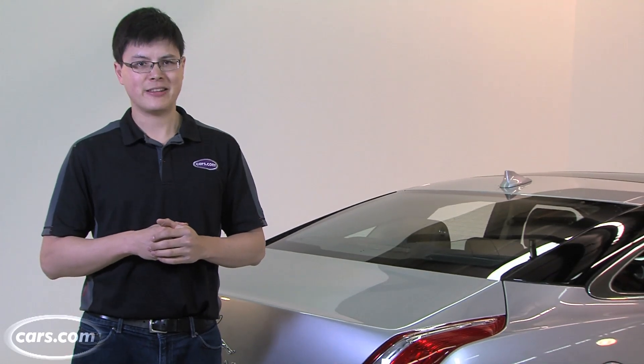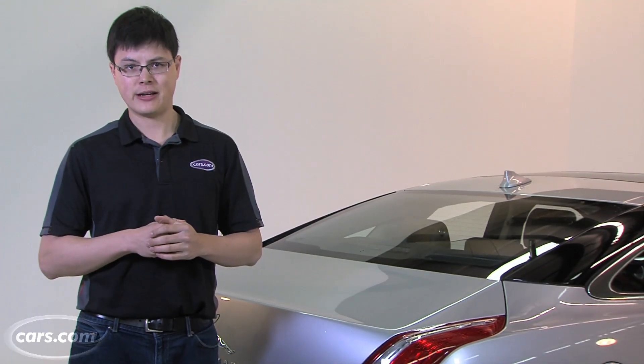Now, does all of that make up for the fact that this car is a lot of fun to drive and has a posh interior? I don't know. I think I need a couple more hours on a winding road to find out.